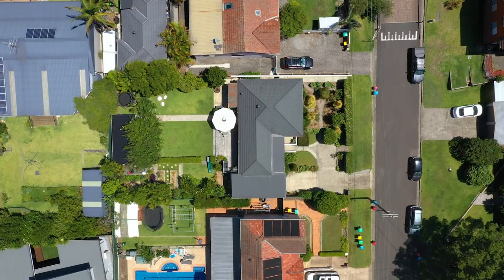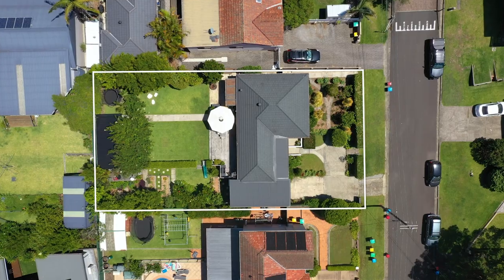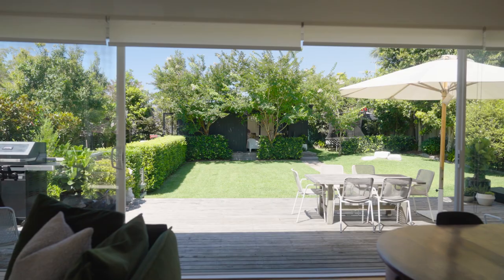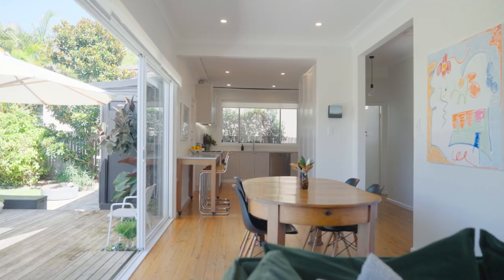North-facing and impeccably presented, it is all about an easy living floor plan, where light-filled living zones open to the most incredible gardens. All set for entertaining.